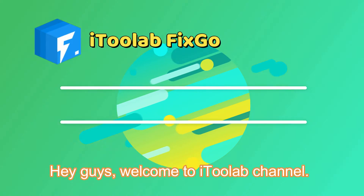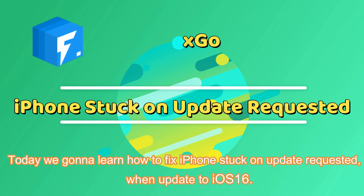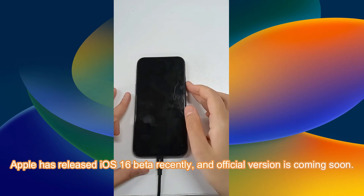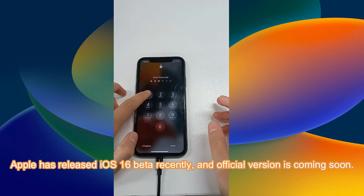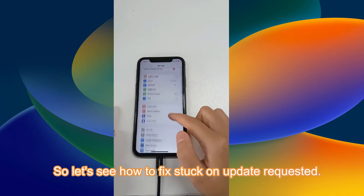Hey guys, welcome to iTulev channel. Today we're going to learn how to fix iPhone stuck on update requested. When updating to iOS 16 — Apple has released iOS 16 beta recently, and the official version is coming soon. So let's see how to fix stuck on update requested.